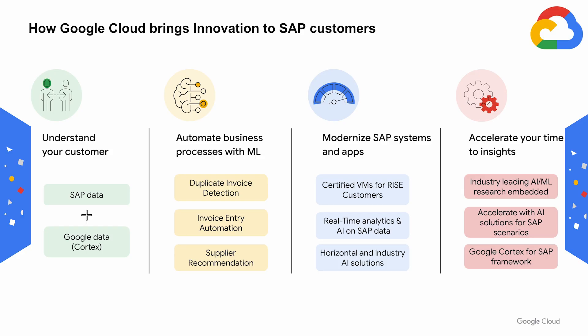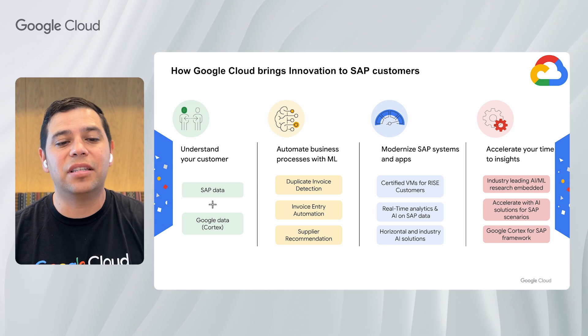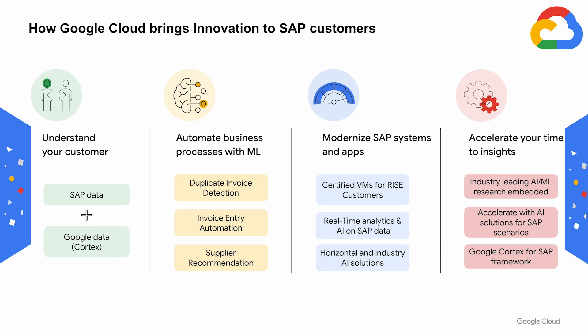So how does Google Cloud bring innovation to SAP customers? Our multifaceted approach begins by establishing a robust data foundation. We leverage accelerators like Cortex along with integration tools that simplify combining data from enterprise systems like SAP, Oracle, and Salesforce. With this solid foundation in place, customers can accelerate the development and delivery of AI use cases. Our Cortex finance accelerators facilitate the rapid ingestion of SAP invoice and billing data into our BigQuery environment, minimizing the overhead of semantic reconstruction.